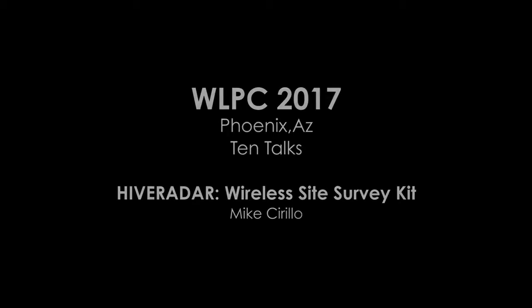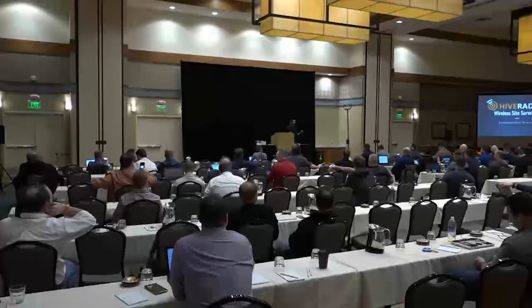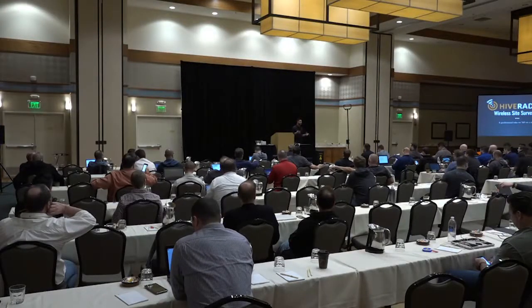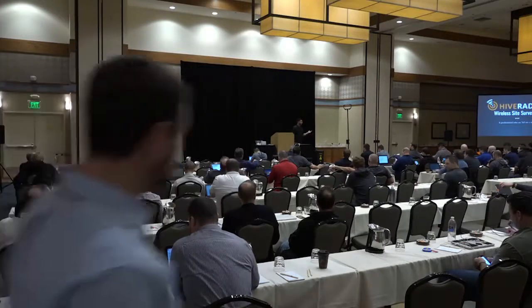My name is Mike. I'm from HiveRadar. I'm brand new to the community. I've been following a lot of you on Twitter, so I know that you guys are really a tight-knit community. A lot of you are friends and even family.